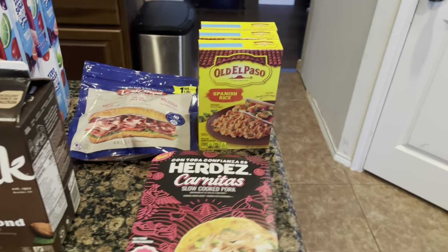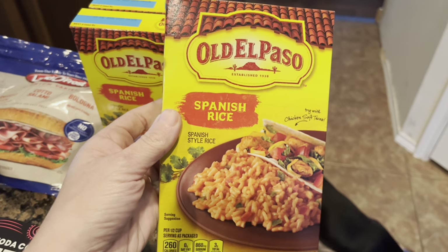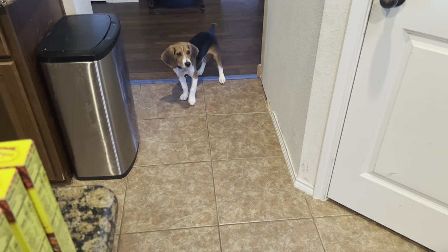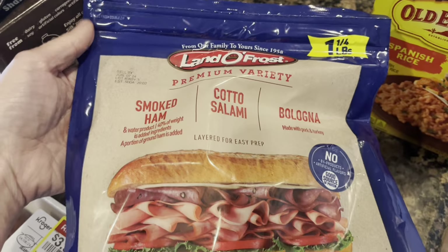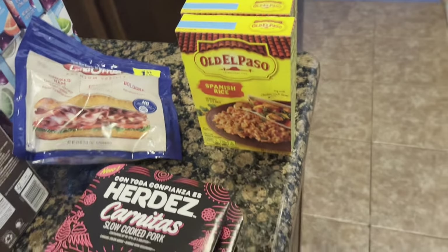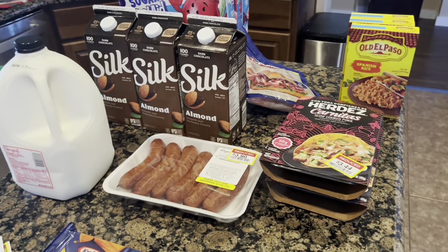Then I went over to Brookshire's to check for clearance markdown deals. I can't get Old El Paso Spanish rice in many places but it's my favorite, so I grabbed three boxes to put in my stock-up area. And I picked up one package — one and a quarter pounds — of smoked ham, cotto salami, and bologna, marked down from $9.49 to $5.69. That's all I got at Brookshire's; my total there was $14.06.